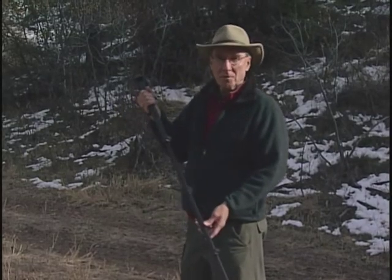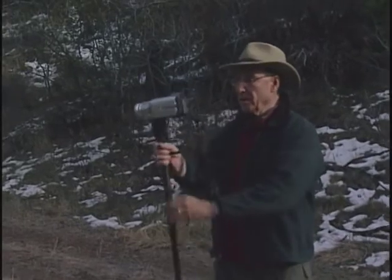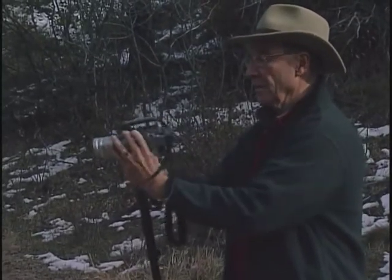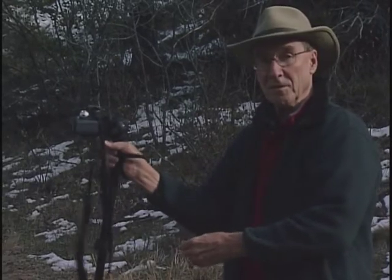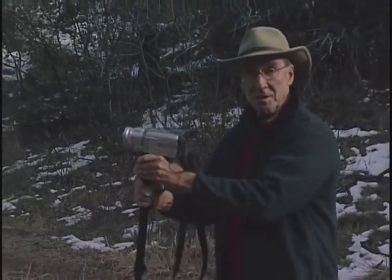A monopod is a very useful tool to get better quality photographs. The camera can easily be mounted on the top of the monopod. Many of them allow you to shoot in a vertical or a horizontal configuration, depending on which camera you're using and what the situation is.